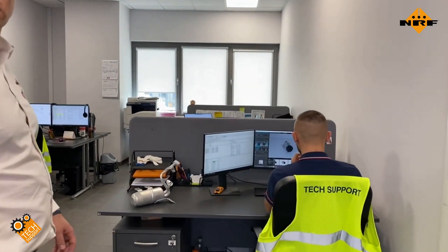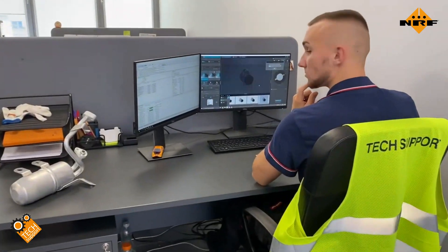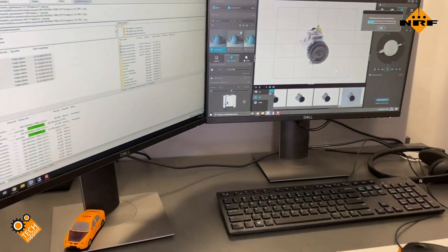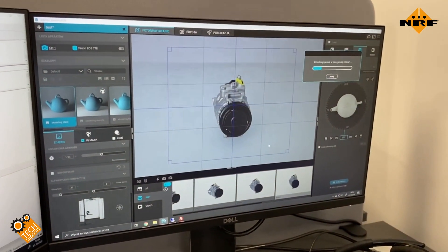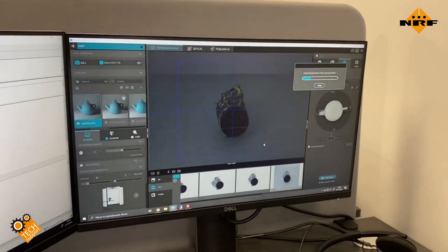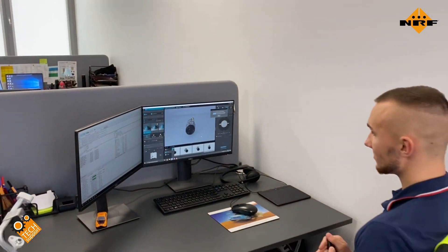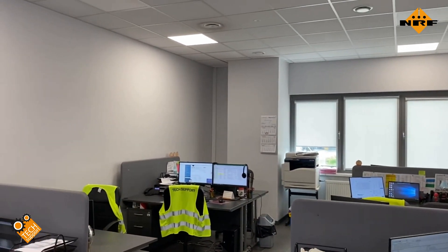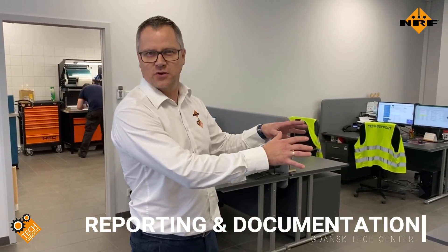Here we have all the software. Hello Jakub! Jakub is preparing all the pictures for our catalogs, controlling how they are made, and preparing 360 presentations. In this office, the team prepares reports, explanations for customers, and catalog pictures.